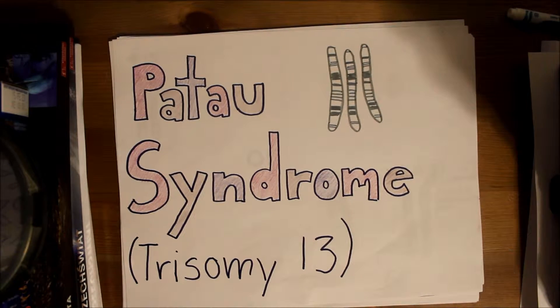Patau syndrome, or trisomy 13, is the result of either a complete or partial extra copy of chromosome number 13.